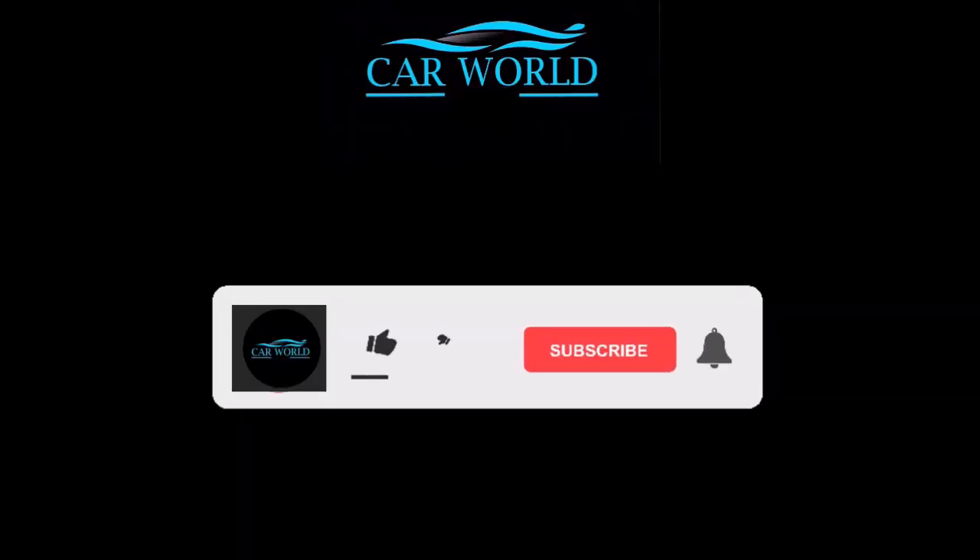Hi friends, welcome to Carveld. In the last episode of Carveld, please do subscribe to the Adhimai channel and my channel.